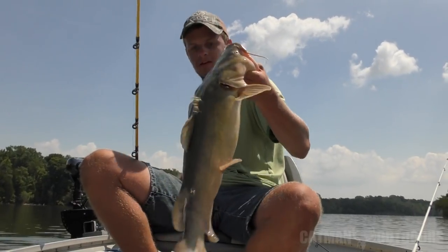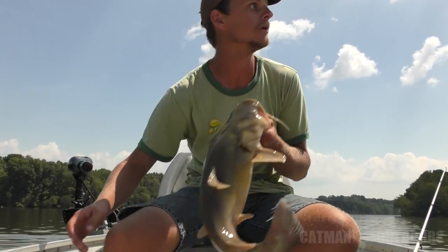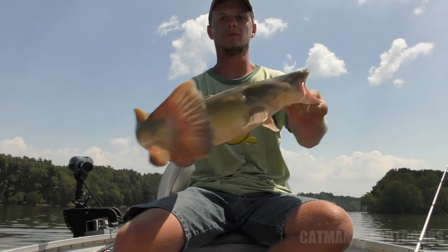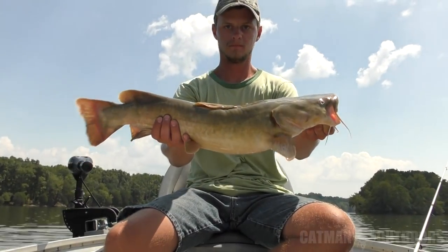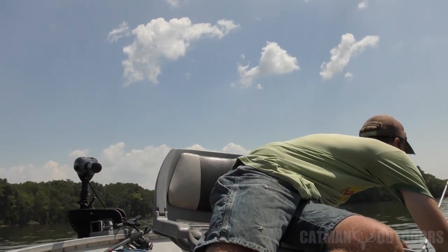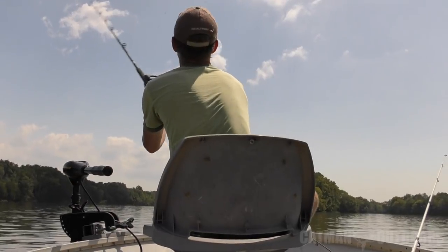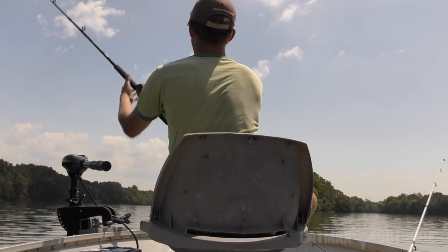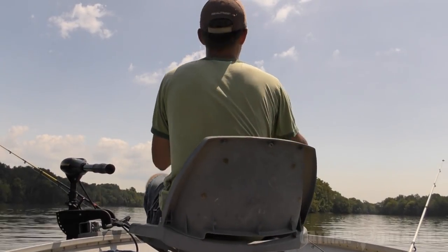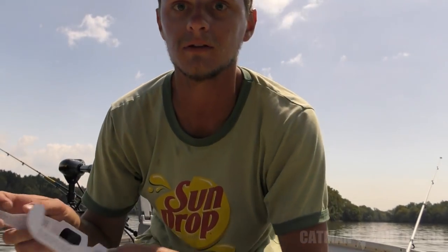Okay, we got one flathead. We'll get a bait back in the water — seems like they've just kind of turned on. Sun is almost gone. Pretty fish. Let's get this bait back out. I think that was a live bluegill. You know the cats come out when it gets dark. Look.